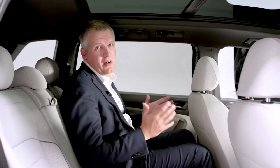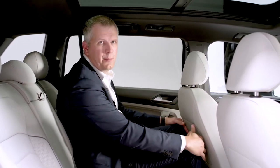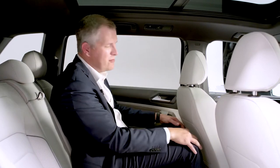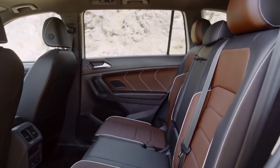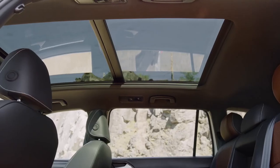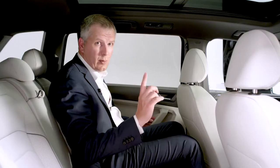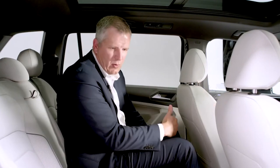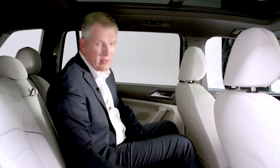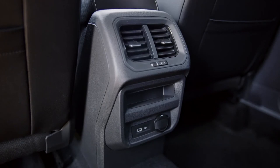This is really where the Tiguan knocks it out of the park. I'm six foot five, sat in the front, moved to the rear, and I still have ample legroom and headroom — one of the longest wheelbases in the segment. The stitching and piping details from the front also carry through to the rear, with enhanced door insert stitching. The Tiguan also features a movable second row that can either give you more luggage space in the back or more legroom up front. Rear passengers also get air vents and a USB-C charging point.